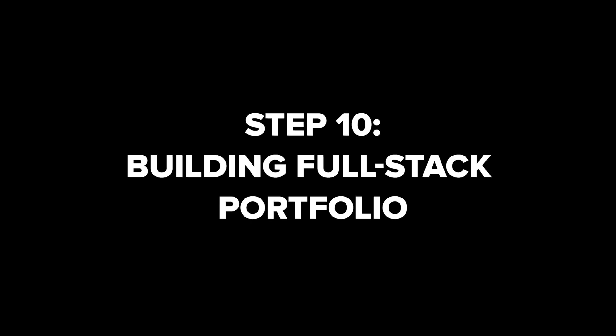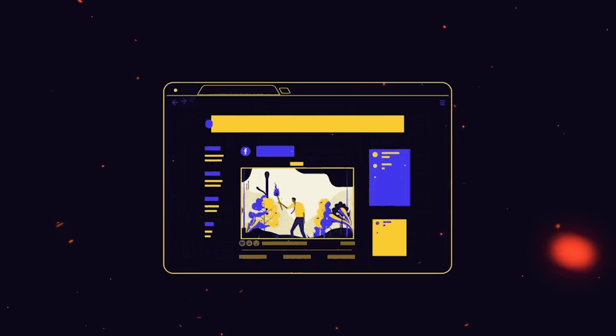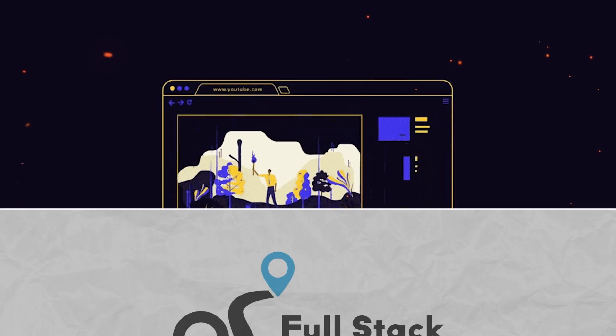Step 10: Create a full-stack portfolio. During your learning process you will make different projects that display your skills and problem-solving capabilities. You should build a relevant full-stack portfolio with websites and apps to show your abilities to potential employers.